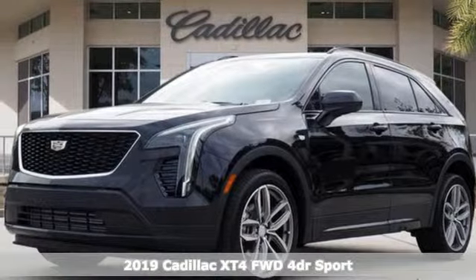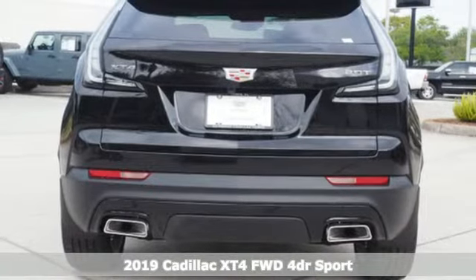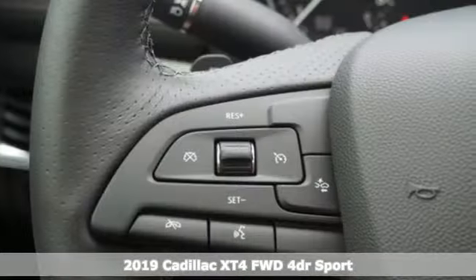Here's a new 2019 Cadillac XT4. It is vibrant in design and purpose, just like you. It comes with all the amenities you need.